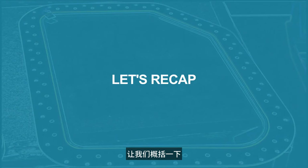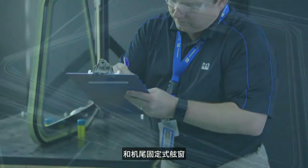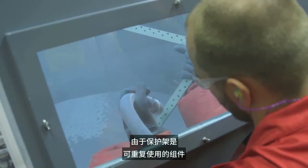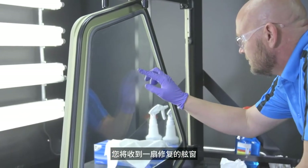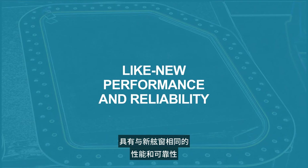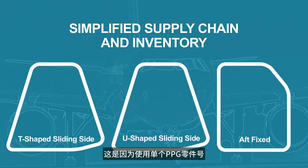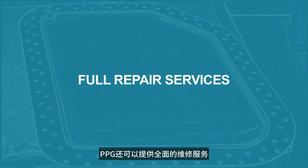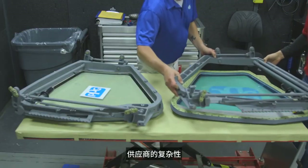Let's recap. The repair of the sliding side window and the aft fixed window will provide significant cost savings compared to a new window. Because the retainers are the reusable components and a new PPG glass panel is installed, you will receive a repaired window having the same performance and reliability of a new window. Your supply chain is simplified because with a single PPG part number, the panel is approved for installation on either the T-shaped or U-shaped frame. PPG can also provide full repair services, eliminating the complexities of managing window suppliers based on the aircraft configurations.